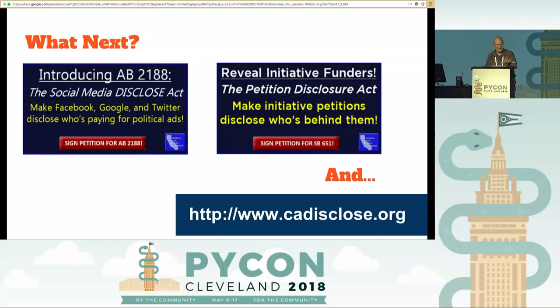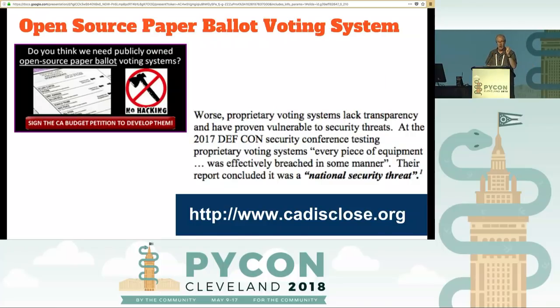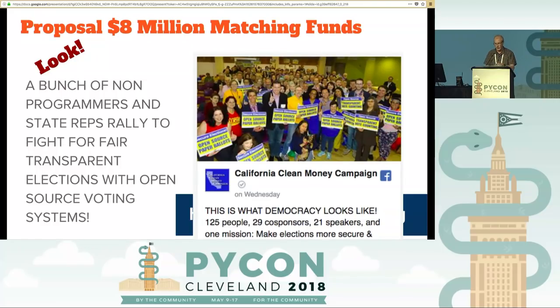What's coming up next is a Social Media Disclose Act, because we need something like that for Facebook and everywhere else. Also a Petition Disclosure Act. How many people are in the organization now? 100,000 people — that little website has now grown to 100,000 people. Another thing: open source paper ballot voting. We know what DEF CON did with non-open-source voting — they smashed the machines, hacked them, and broke them all. Right here is a picture of 125 non-programmer state representatives supporting open source. So open source is not just for programming anymore.